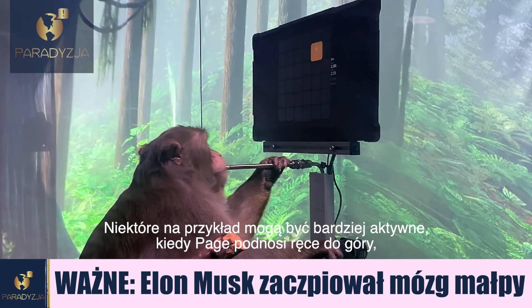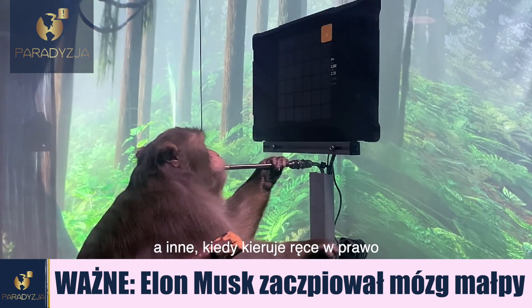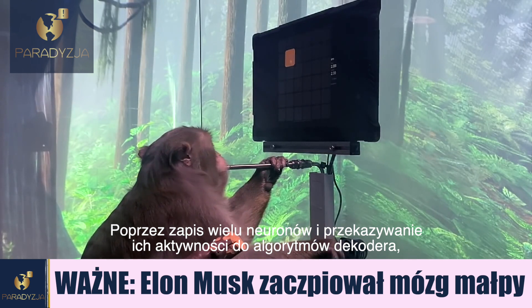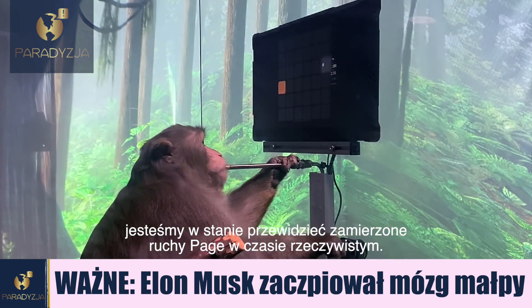For example, some neurons might become more active when he moves his hand up and others when he moves it to the right. By recording from many neurons and feeding their activity into a decoder algorithm, we are able to predict Pager's intended hand movements in real time.